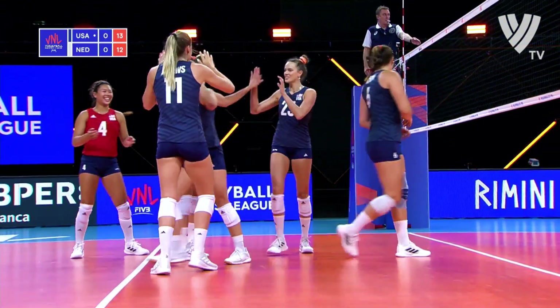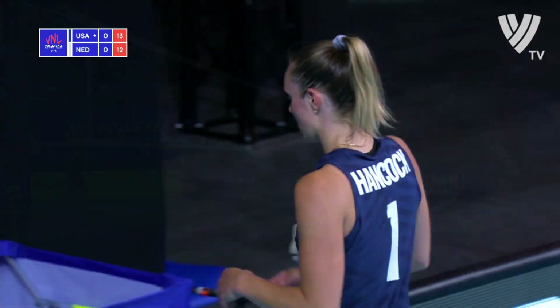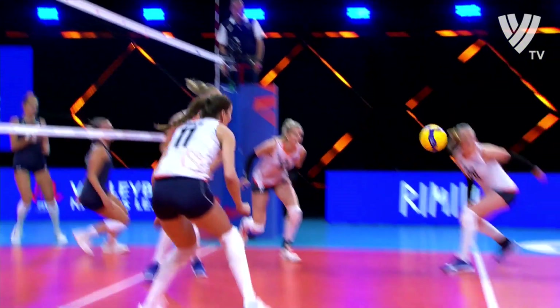This time, Micah Hancock does it herself. She likes to do that when she's moving forward. The middle blocker is not paying attention — she's running forward, and no one is paying attention.